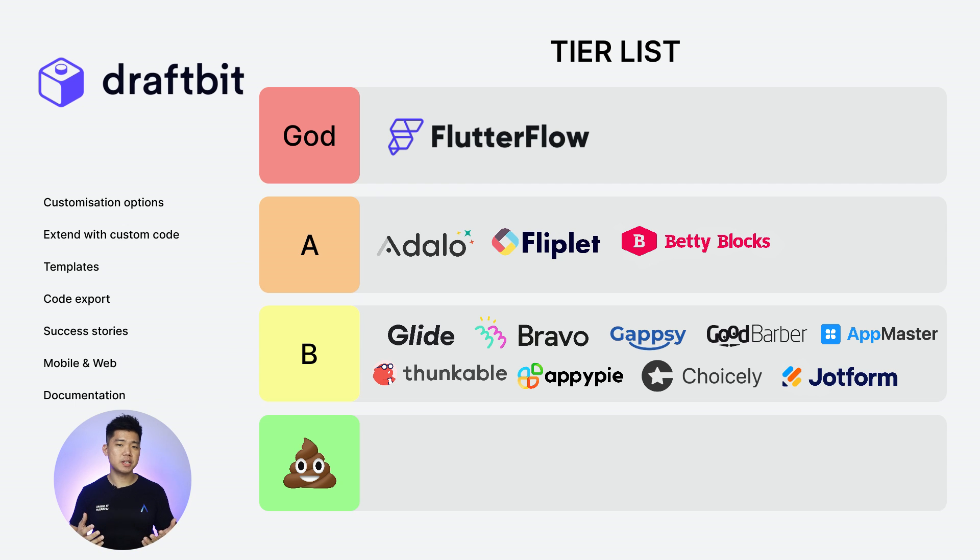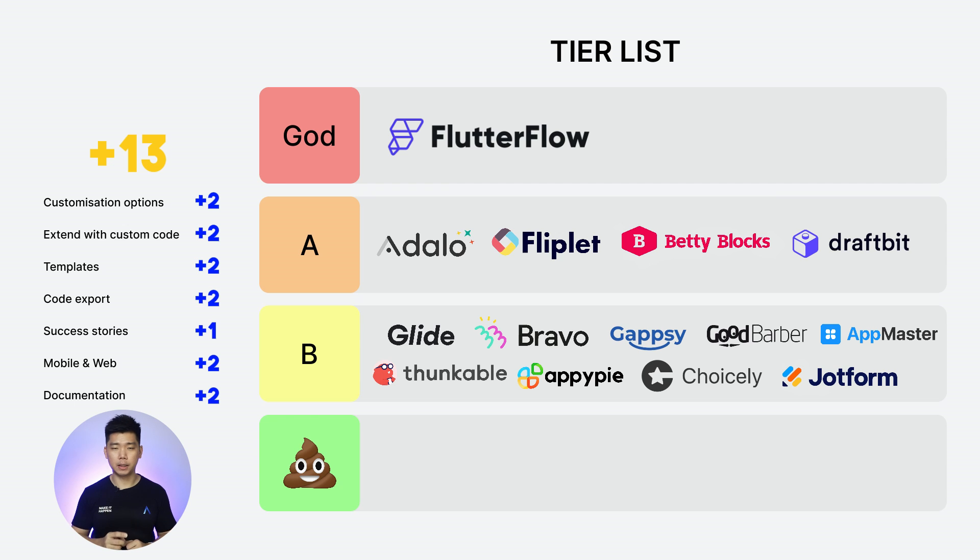Next: Draftbit. Customization options: 2. Extend with custom code: 2. Templates: 2. Code export: 2. Success stories: 1. Web and mobile: 2. Documentation: 2. Total score: 13. A solid contender for A tier and just behind Flutterflow.